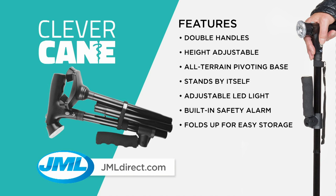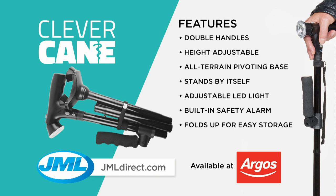Help to rediscover more freedom and stability with the incredible Clever Cane. The Clever Cane is available from selected Argos stores for a fantastic price. Help make your life easier and more mobile with the Clever Cane.